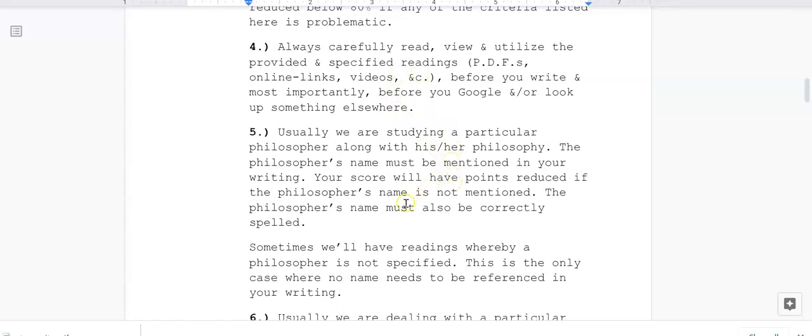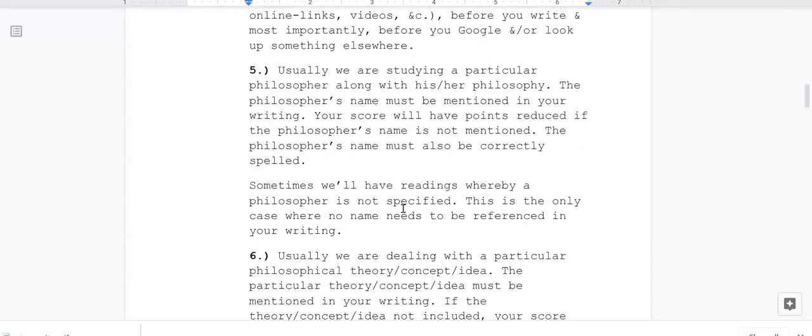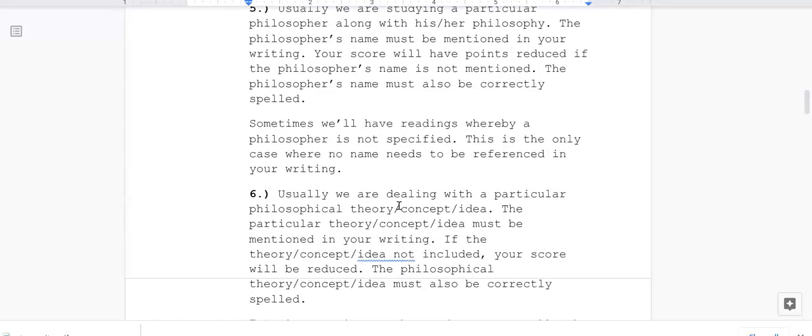This is a common mistake students make. Five: usually we are studying a particular philosopher along with his or her philosophy. The philosopher's name must be mentioned in your writing, and your score will have points reduced if it is not. The philosopher's name must also be correctly spelled. Sometimes readings do not specify a philosopher's name — I know which those are and will not downgrade you in that case. That is the only situation where no name needs to be referenced.